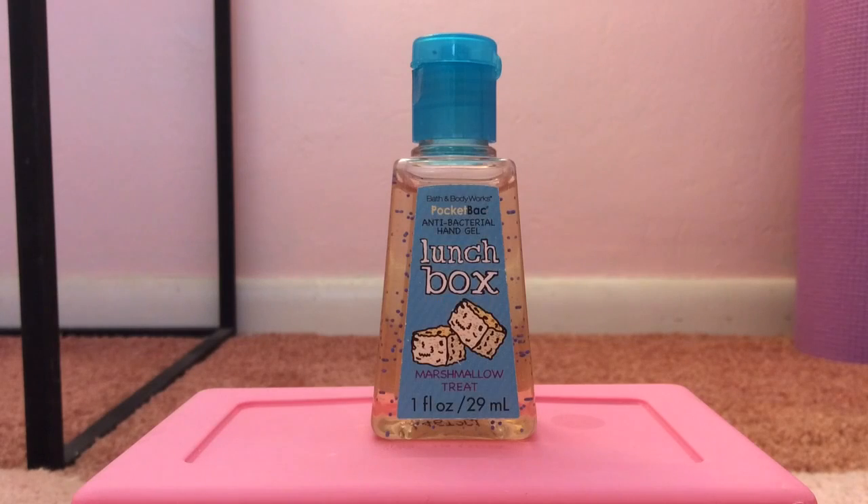My 16th favorite pocket bac is Lunchbox Marshmallow Treat from the 2011 Lunchbox Collection. This basically smells like super duper gooey, marshmallowy homemade Rice Krispie Treats. I also think it smells a tiny bit like baby powder — that might sound really disgusting, but there's just something about this one that I really, really like. The packaging is super cute as well.